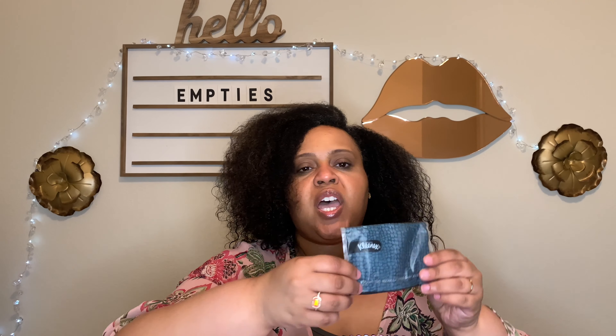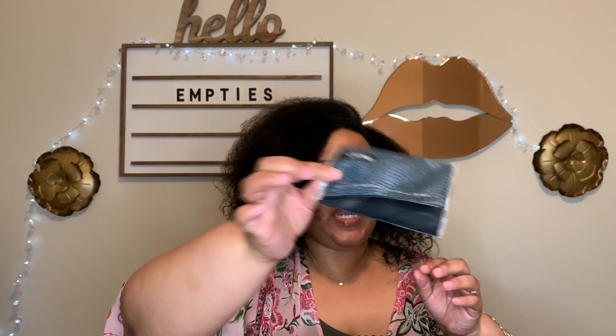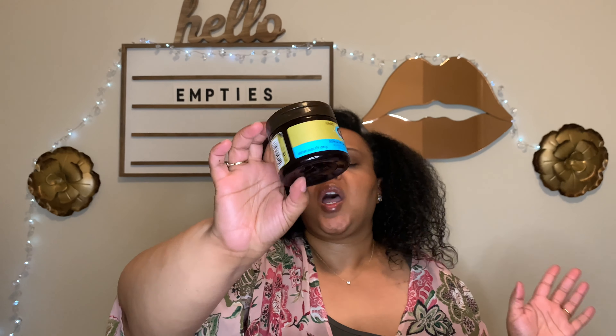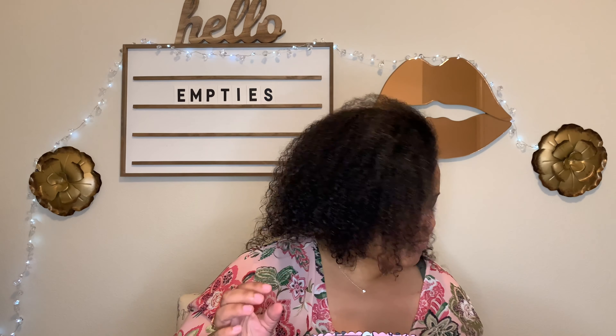I finished up some Kleenex I keep in my bag. Also finished this HAS Argan Oil Repairing Deep Conditioner — this was nice for an affordable conditioner. I haven't found many deep conditioners that wow me because my hair has always been difficult, but this did enough for me to say I would repurchase it when I'm trying to save money.